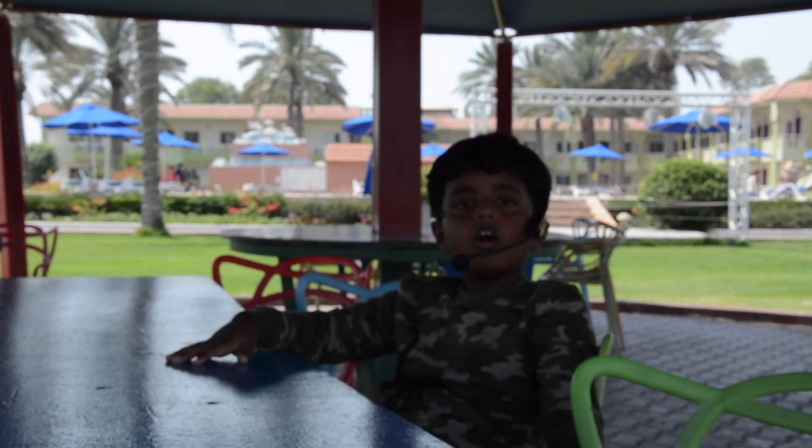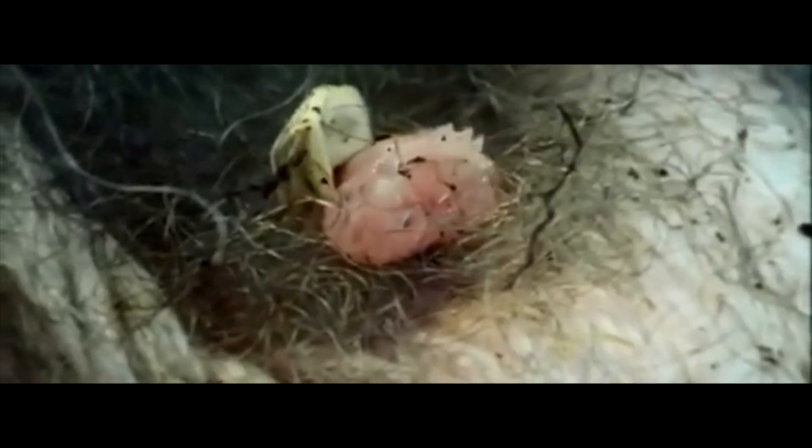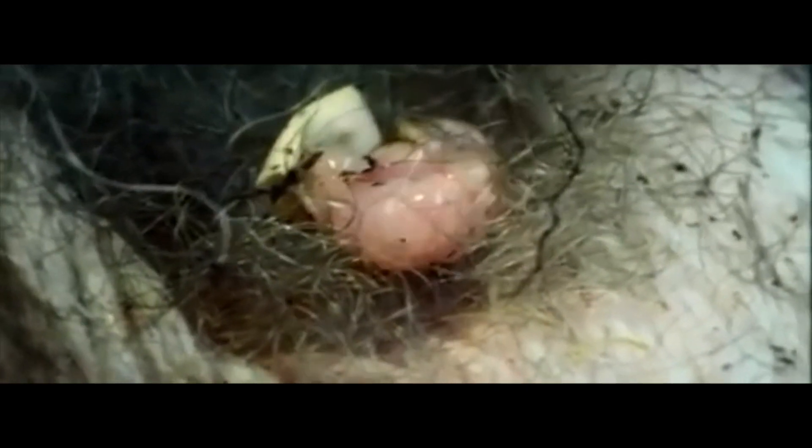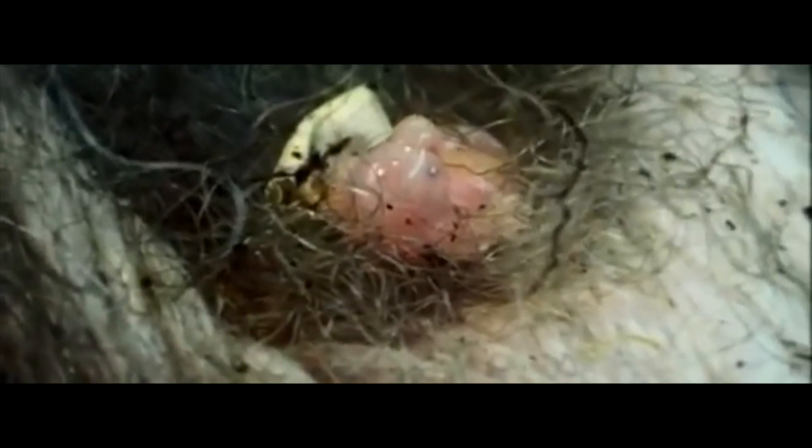The echidna is one of only a few egg-laying mammal species. Almost a month after mating, the female deposits a single soft-shelled egg into her pouch. Baby echidnas are called puggles.